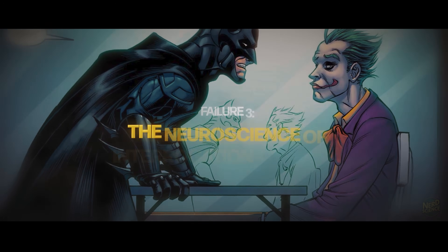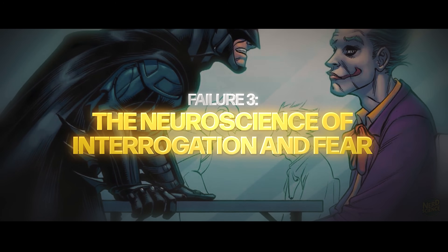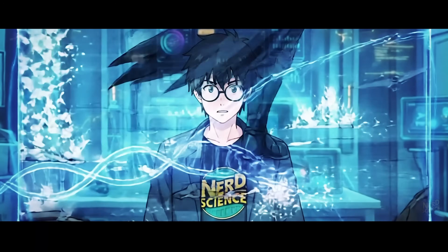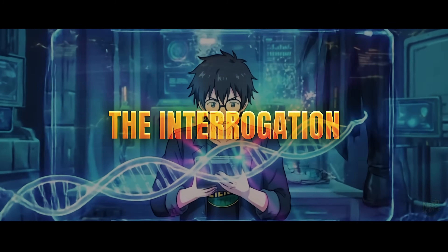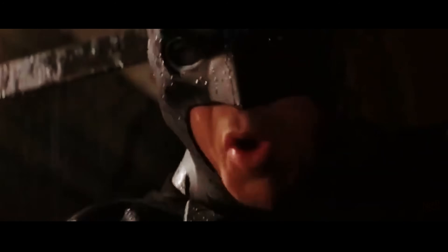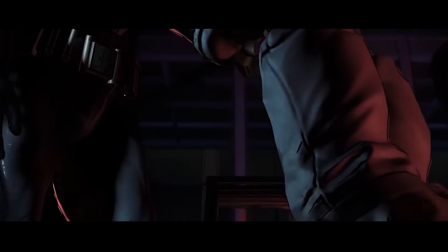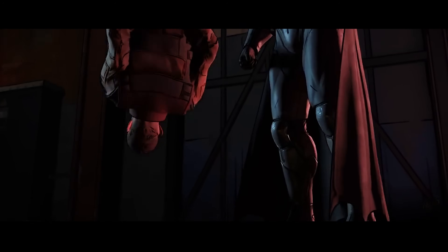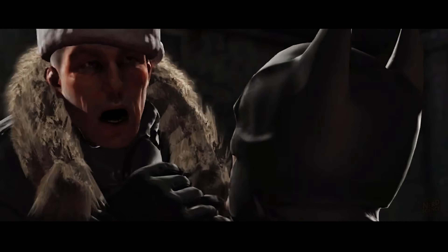So Batman has contaminated the crime scene and relied on impossible imaginary chemistry to identify a suspect. Now he has to find them, which leads to the most famous tactic: the interrogation. We all know the drill. Batman grabs a thug, dangles him off the edge of a 30-story building, and screams "Swear to me." The thug, terrified, spills the beans on the Joker's location. It's dramatic, it's iconic, and scientifically, it is almost guaranteed to yield false information.